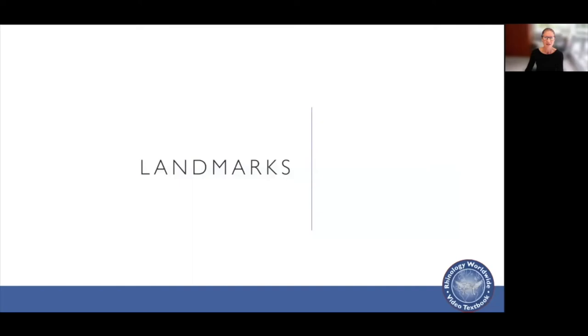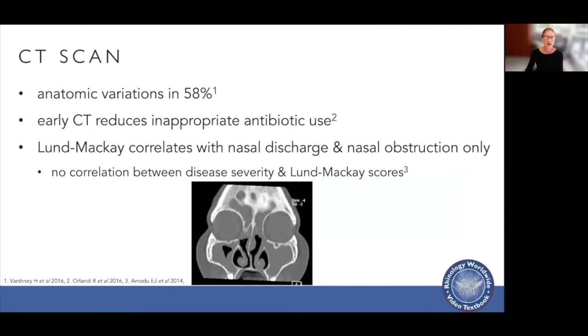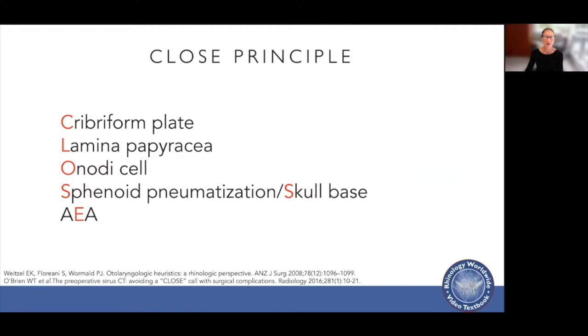Now I'd like to talk about landmarks in endoscopic sinus surgery. We start with a CT scan because up to 58% of patients have a significant anatomic variation that impacts surgery. Early CT scans also reduce inappropriate antibiotic use. The Lund-Mackay score correlates with nasal discharge and obstruction but doesn't correlate with disease severity. When I look at the CT, I apply the CLOSE principle: cribriform plate, lamina papyracea, Onodi cell, sphenoid sinus pneumatization and skull base, and the anterior ethmoid artery.